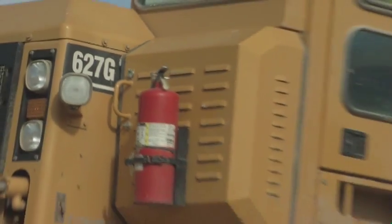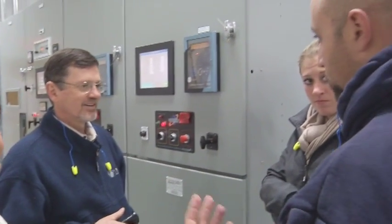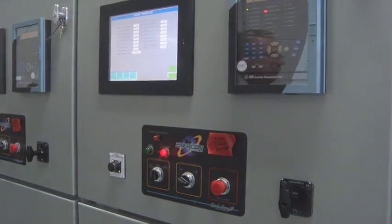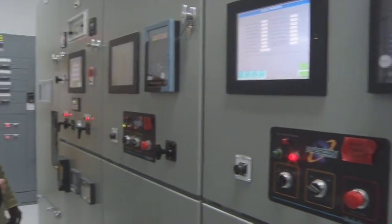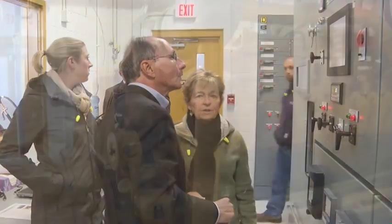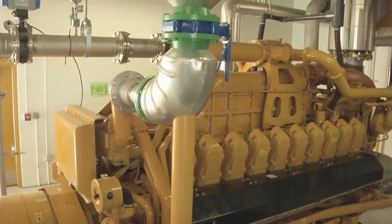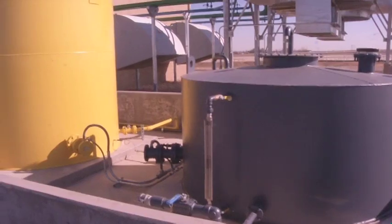The trash continues to come in, which is great for the continued generation of electricity here. It's really about maintaining the well field to make sure we can continuously pull that good gas out. We're constantly up there tweaking the wells and making sure we get that high-quality gas for these engines. This project is operating today at about three megawatts. United Power has an annual peak load of about 300 megawatts, so today it provides about one percent of our peak load needs. On an annual basis, it will meet about two percent of our total United Power energy requirements for all of our member customers.